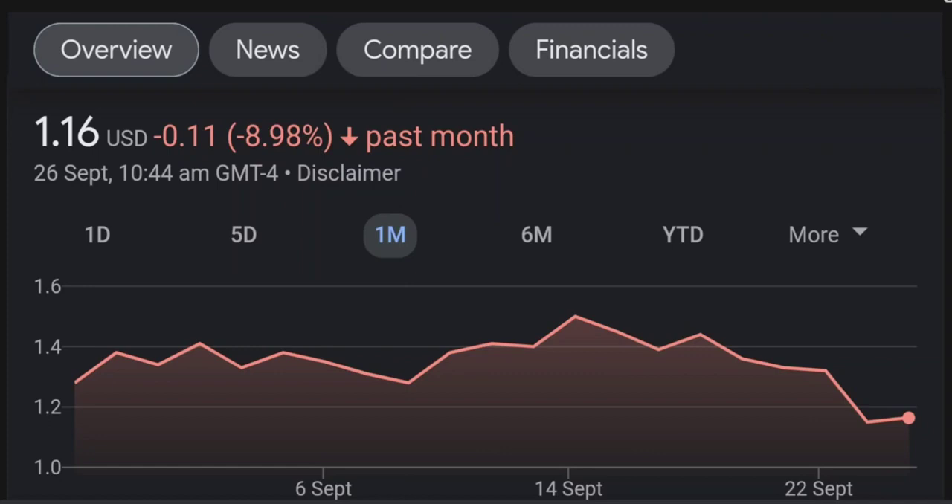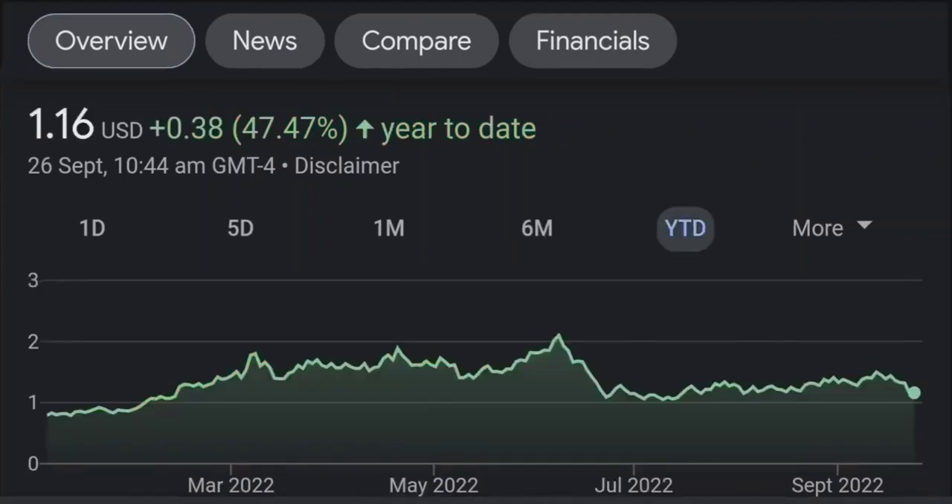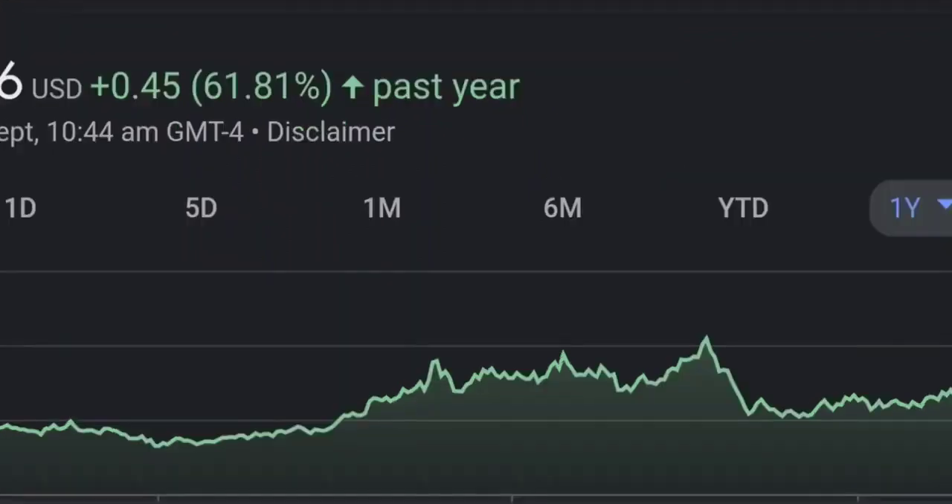Looking at the RSI and Money Flow Index, the RSI seems to be coming down. It was quite overbought, and right now it's at this level and it seems like it won't stop coming down, so I will be careful on this trade.